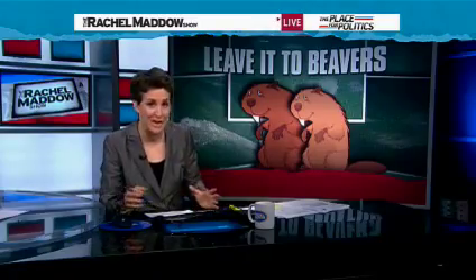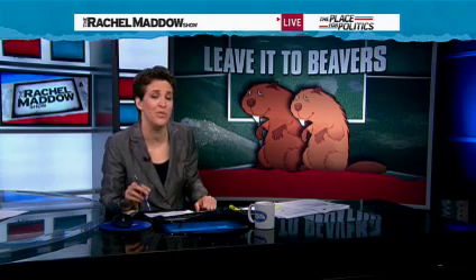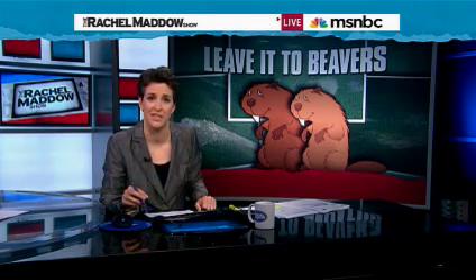Before now, the longest one anybody knew about was found by biologists near Three Forks, Montana. It measured about 2,140 feet long, built by a bunch of beavers who are now feeling slightly inadequate.